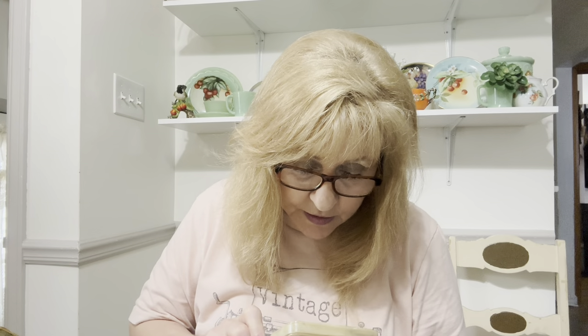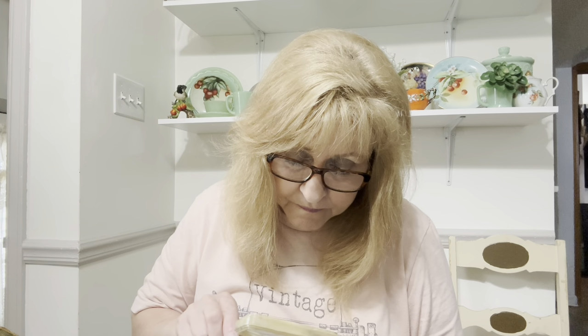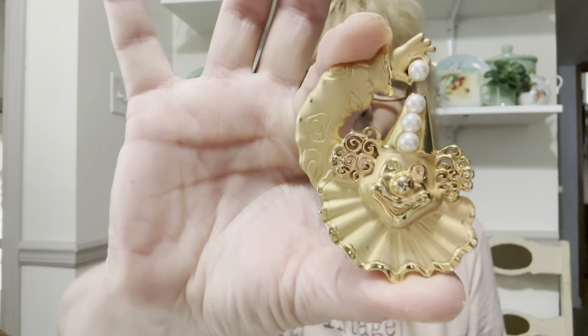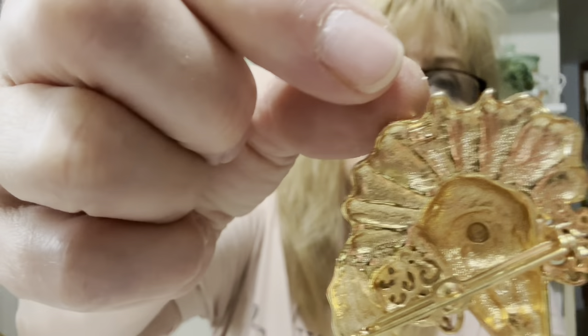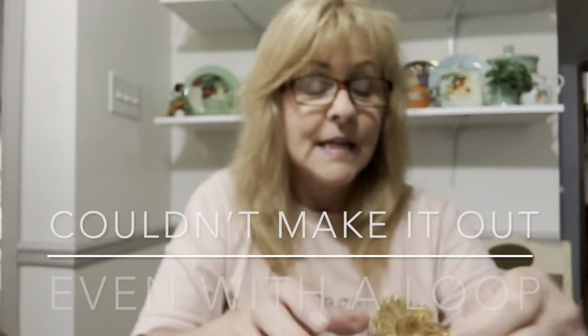I got this clown brooch. It is marked — it looks like a T and a T. I don't know if it's Trifari or not. But here's the brooch — how cute is that? I love this. The marking is down here and it's very hard to make out.